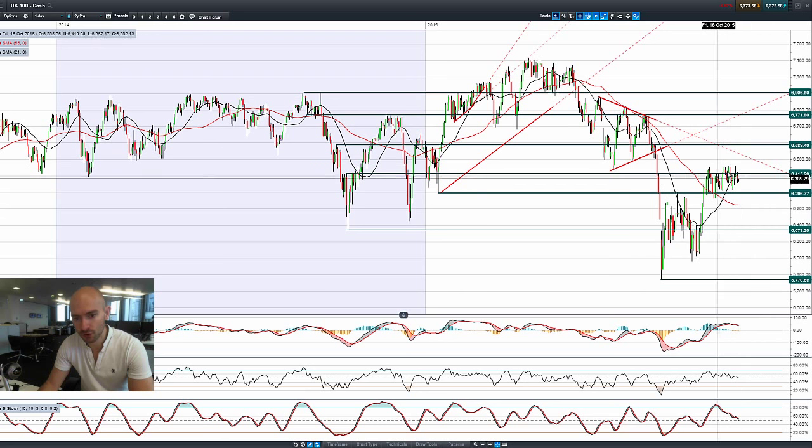The UK 100 is moving lower — almost a head and shoulders formation. 6,415 is potential resistance, with 6,300 as potential support.